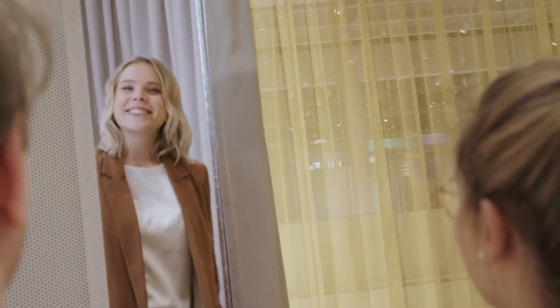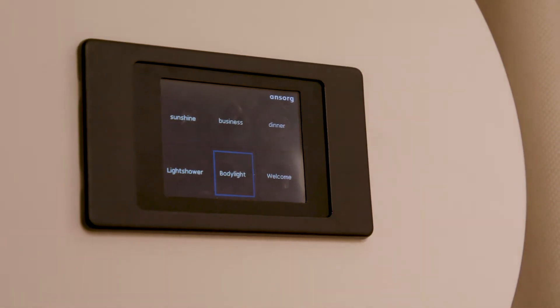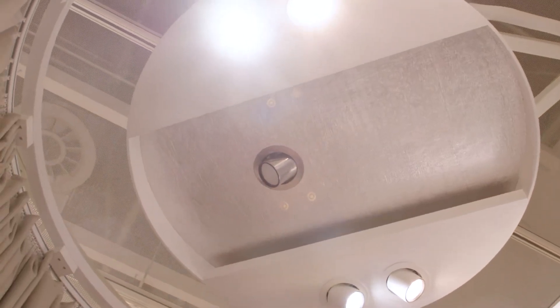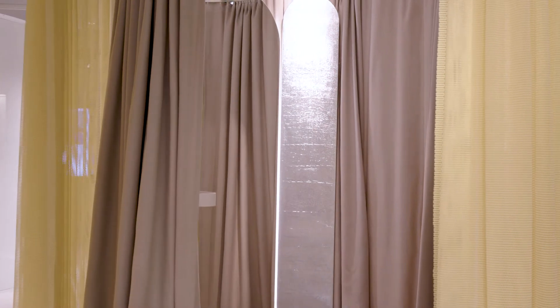Our eyes tell us whether we feel good and healthy. Clear white and gloss are clear indicators of this; redness, for example, indicates tiredness or exhaustion. The body light produces homogeneous illumination with high structural rendition in the cabin.